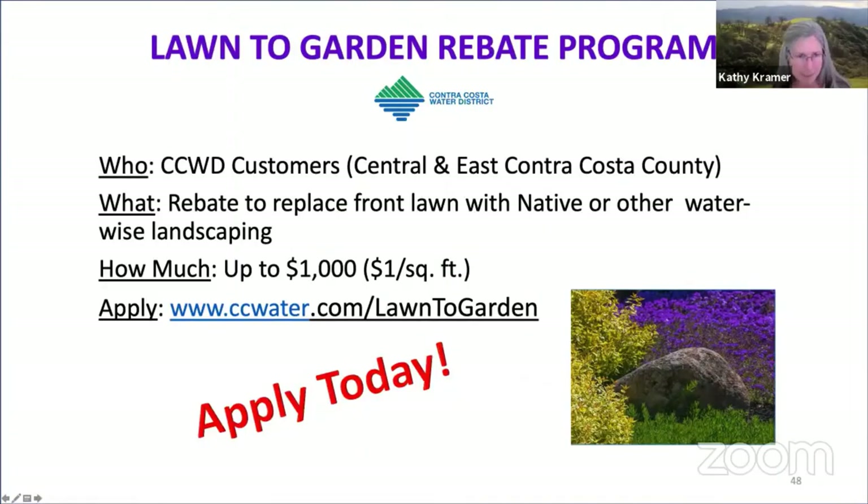This is a word from our sponsor, one of our major sponsors, the Contra Costa Water District. The Contra Costa Water District's Lawn to Garden Rebate Program provides rebates to qualified customers in Central and East Contra Costa County to replace their existing water-thirsty front lawns with native or other water-wise landscaping.